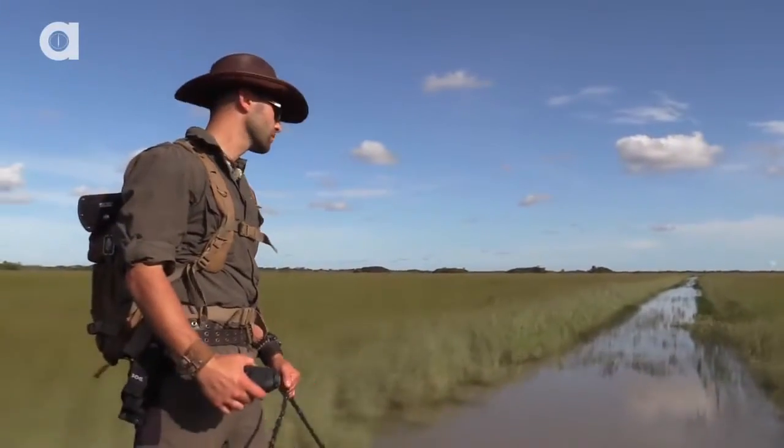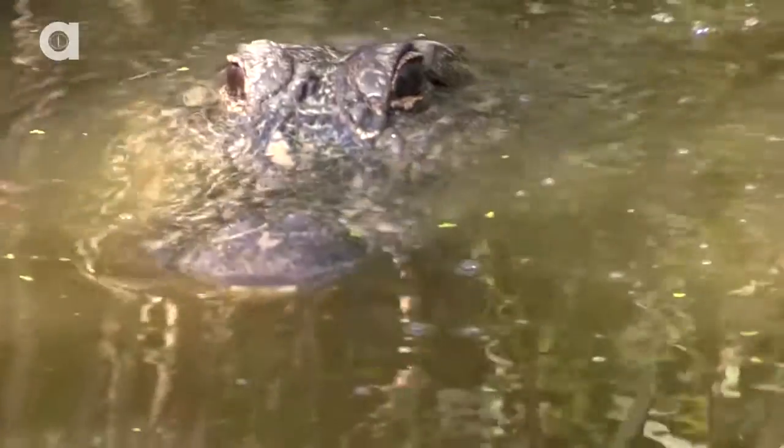I won't be using snares or ropes to capture them. I want the interaction to remain as stress-free on the animal as possible.